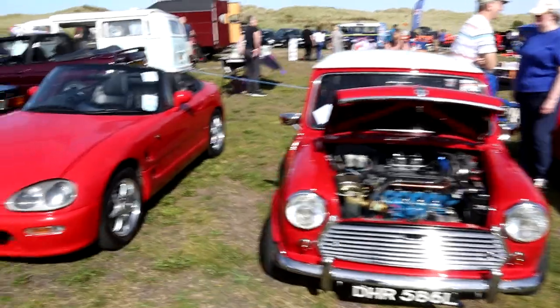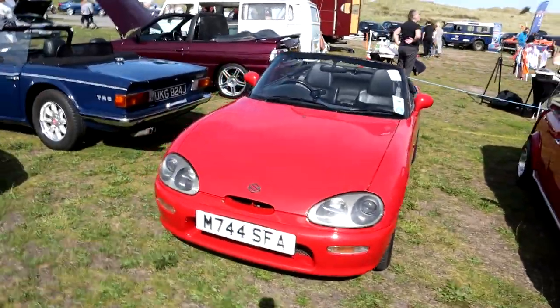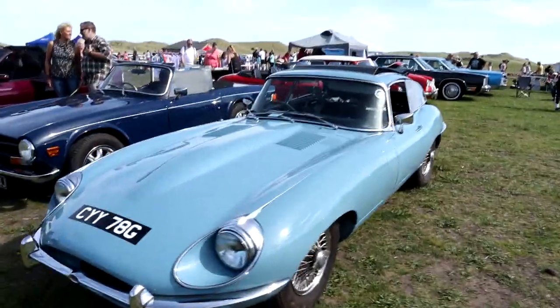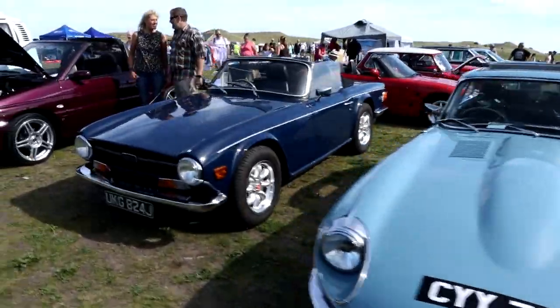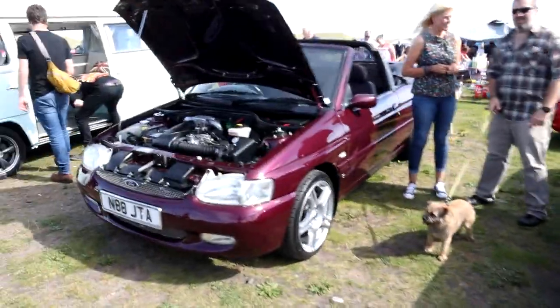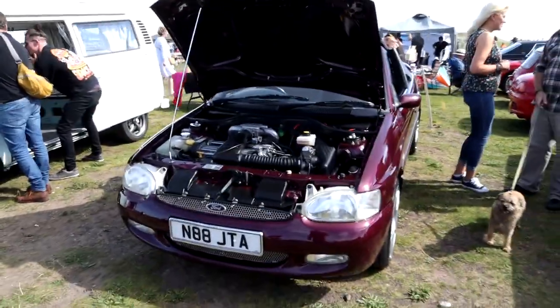A lovely MG here, sitting very splendid in red. Another Mini. And a little Suzuki Cappuccino. A lovely Jaguar E-Type hardtop, parked next to the Cappuccino. And a lovely Triumph TR6 with the roof down - just what you want in this weather. And then a convertible Escort as well.